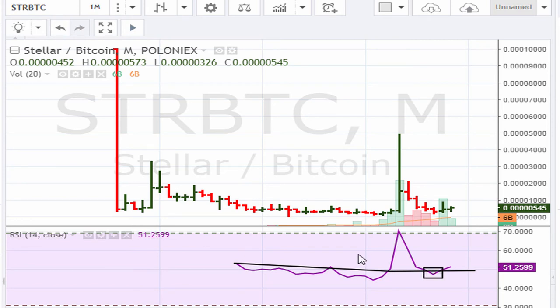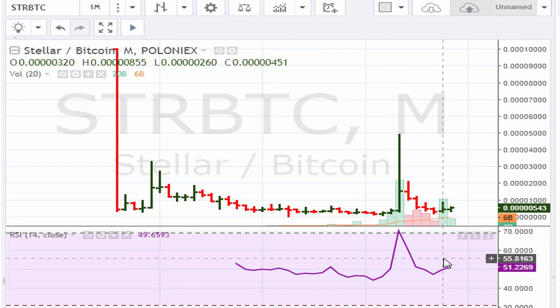There should be some links in the description of the video explaining this method. It's also bouncing at the RSI 50 level here, so it looks like a rebound candidate. This is for Stellar versus Bitcoin, but the main takeaway here is for the main instrument — the one that has more volume.